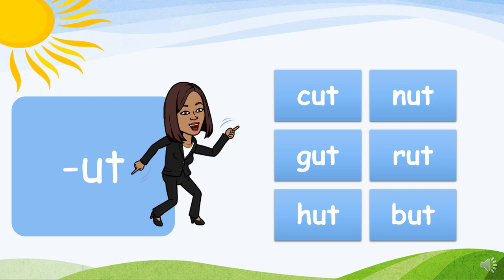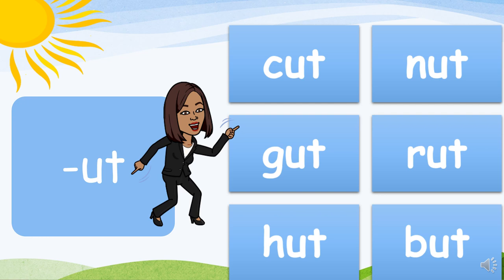And finally, the UT family. Here we go! C-ut, cut. N-ut, nut. G-ut, gut. R-ut, rut. H-ut, hut. B-ut, but.